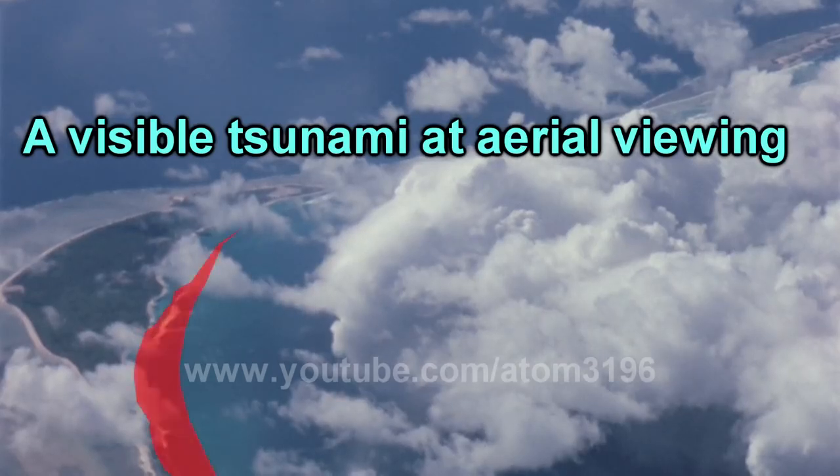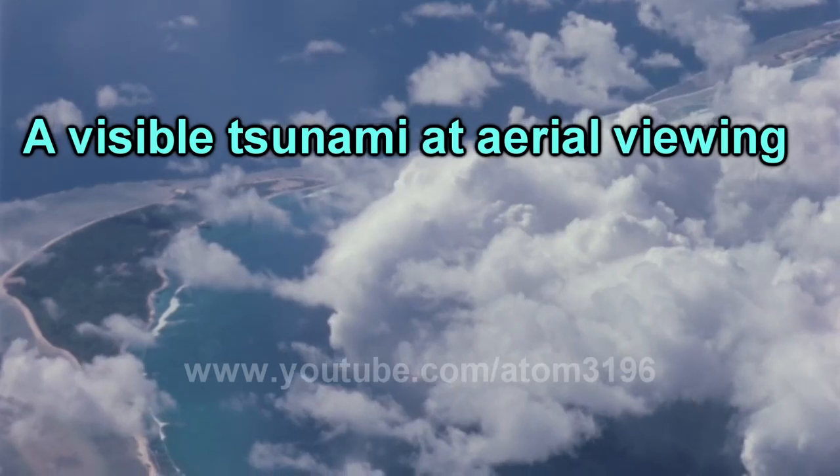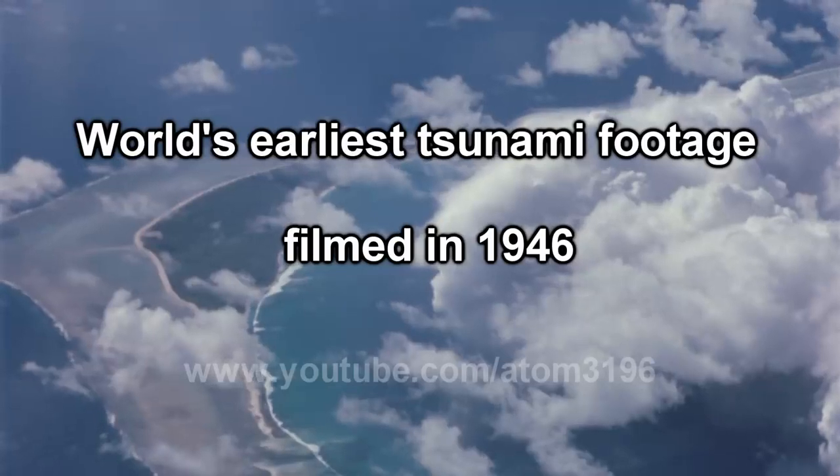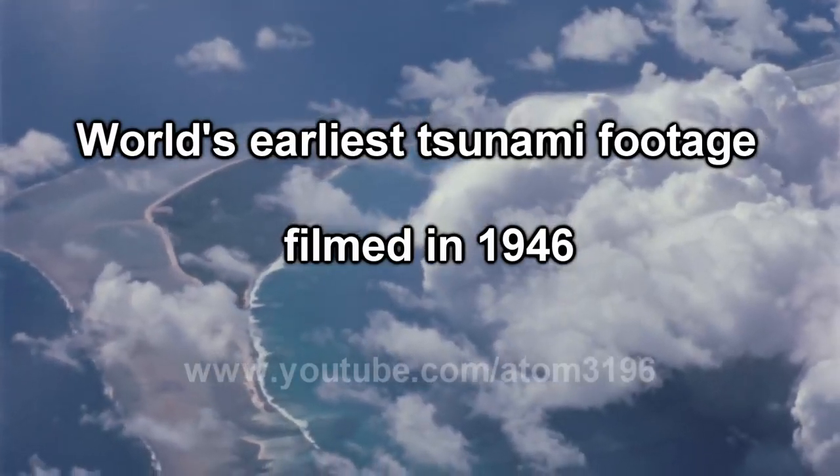It's much more clear from the air that the waves were heading towards this small island. This was the first colored film recording tsunamis.